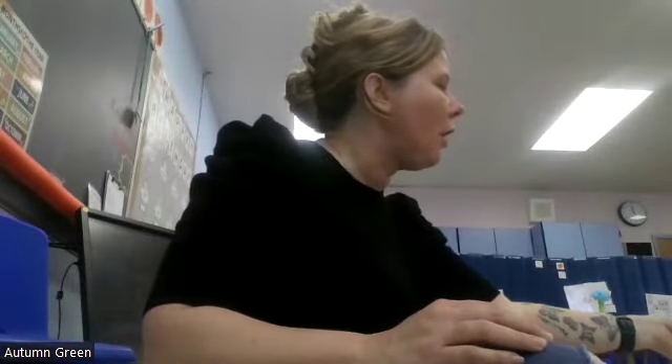Hey, I'm teacher Autumn. One of the strategies I use within my classroom is pre-teaching, and how that might look, for example, in circle is if a student just chose a song. What song did you choose? She chose Baby Bumblebee.